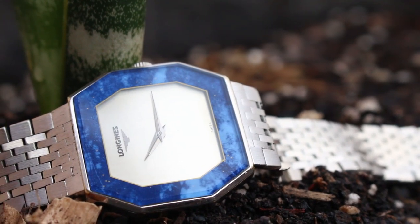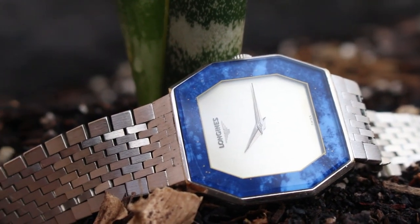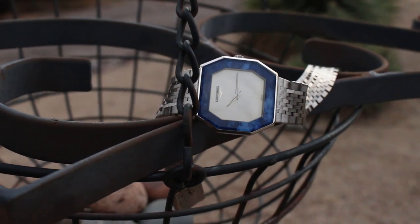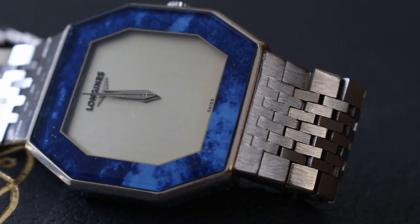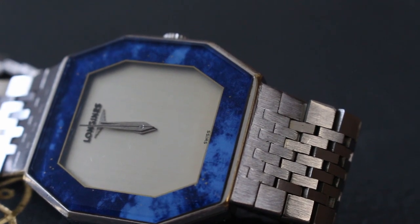For review today is a vintage Longines. It's a flashy piece with an octagonal case and blue lip piece in the outer part of the dial. The layout is simple, featuring two silver hands and the wing logo at the 12th position.